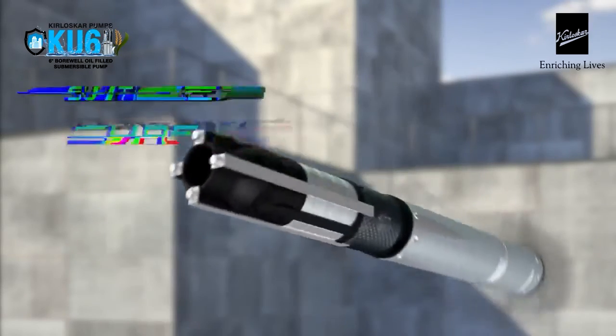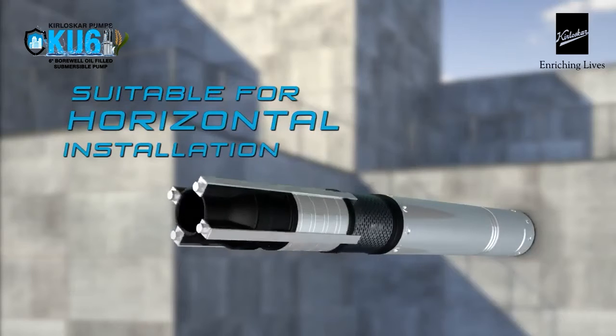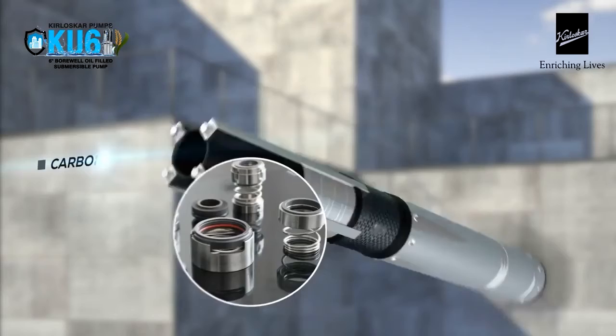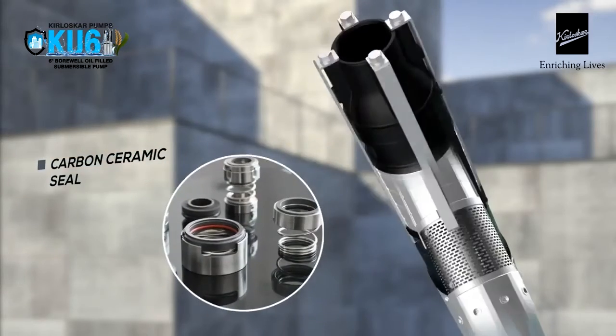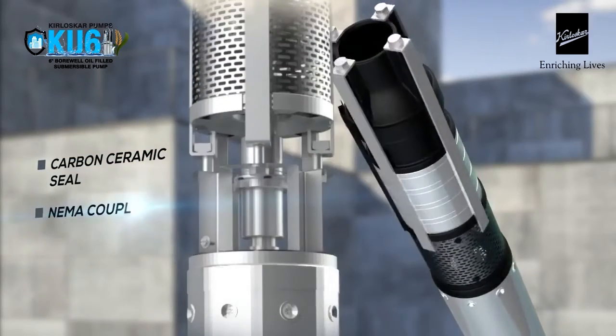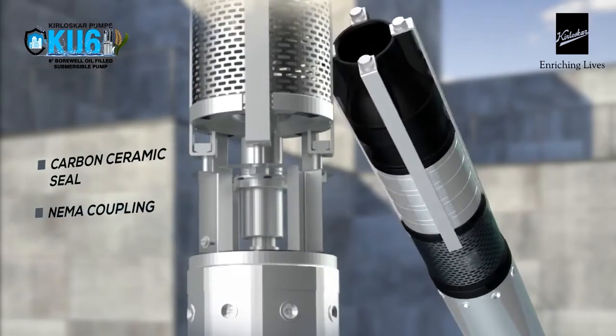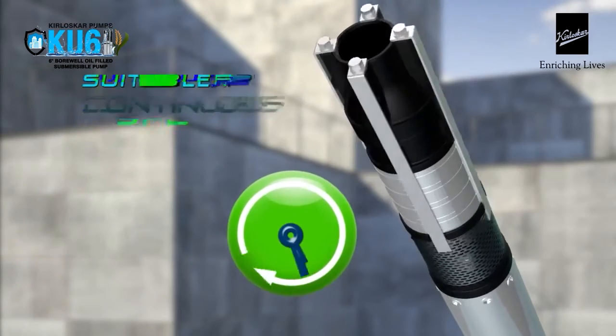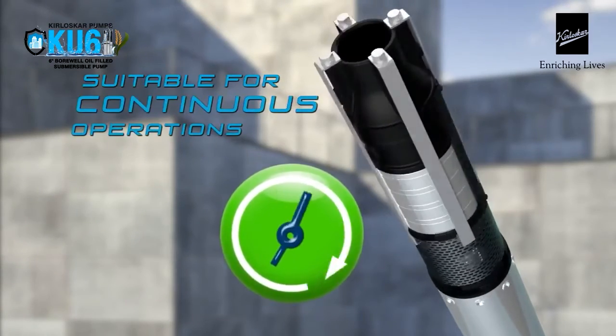The pump is suitable for horizontal installation as the rotor is mounted on high-quality ball bearings with oil lubrication. Carbon ceramic seal with oil lubrication and international standard NEMA coupling result in less wear and tear, ensuring a longer life and making it suitable for unlimited periods of operation.